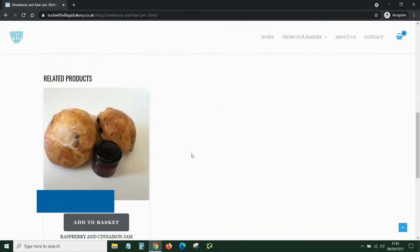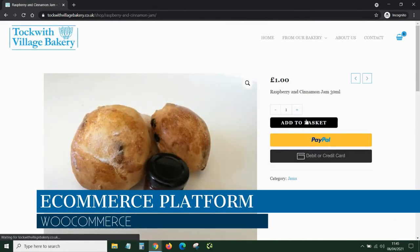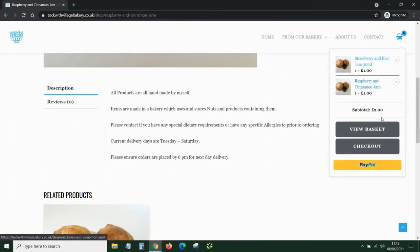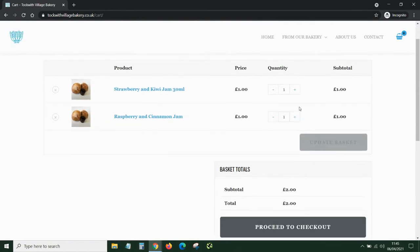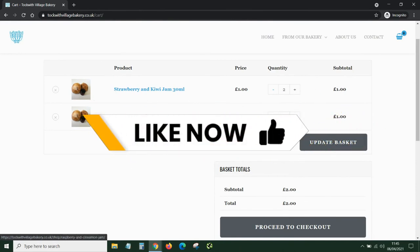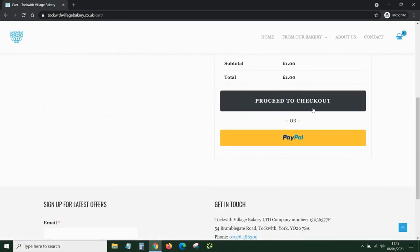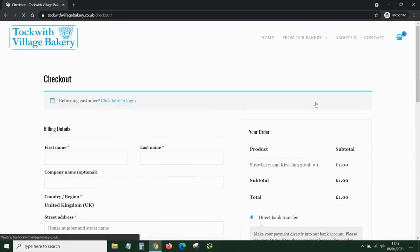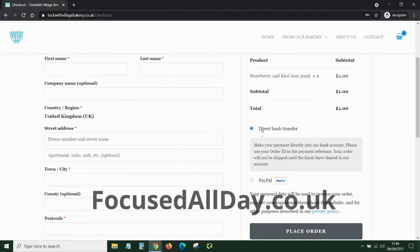Once you've added everything to your basket, there's a little pop-out which allows the user to see what's inside their basket, or they can go straight to checkout. In the basket they can delete certain items or add more. Once you've made your choice, you can then pay by direct debit or PayPal.